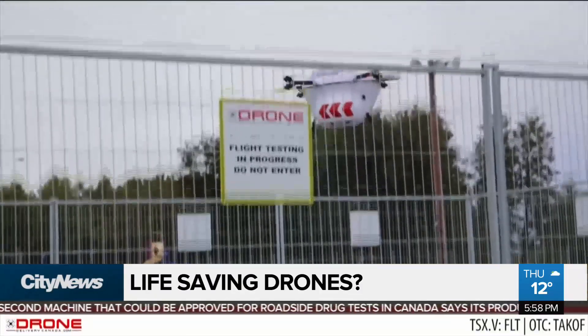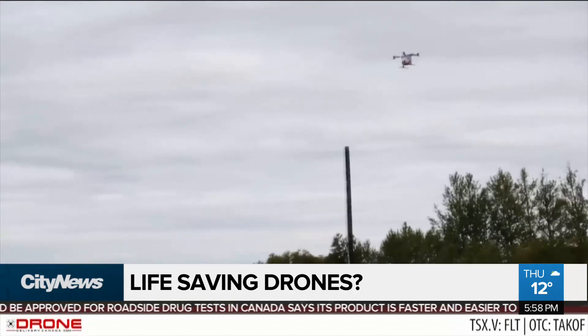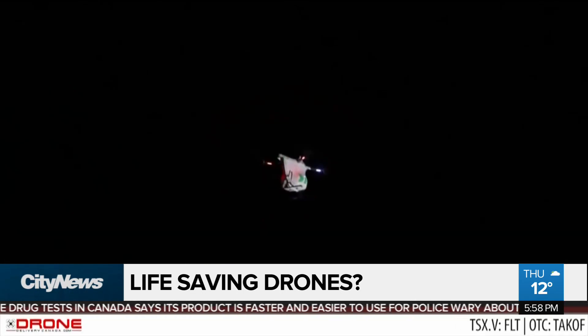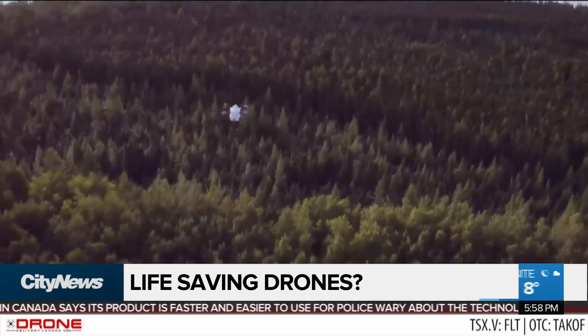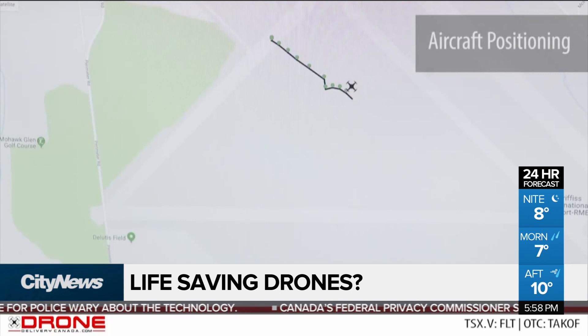We looked at placing drones in a variety of regions across Ontario, and we found that if we launch drones, we can decrease response time at urban centers by almost six minutes, and decrease response time in rural centers by over 10 minutes. That's a huge saving when every minute counts. But it's a huge logistic undertaking.